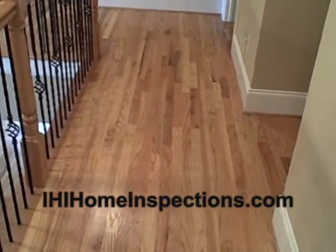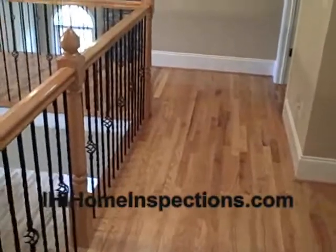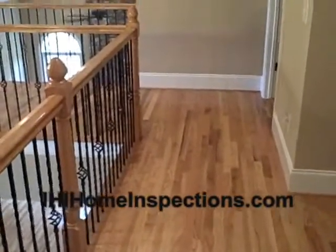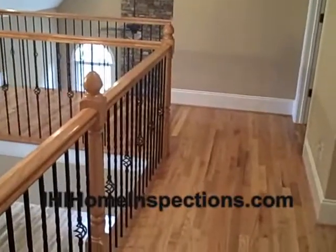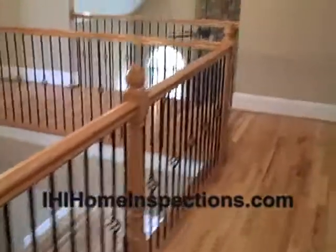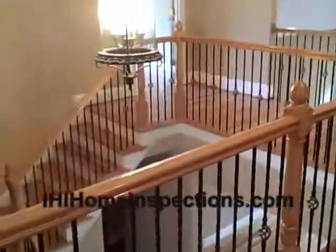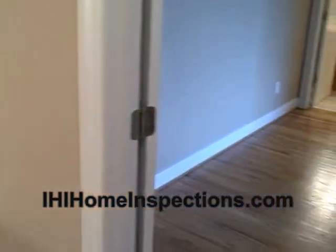Hello, this is Dave Lelag with IHI Home Inspections. Normally on an inspection I have to point out defects, but I also try to point out good effects and good situations in the home — like this home I'm in right now in the North Atlanta area. The builder who built this home was very conscious about using every available space.